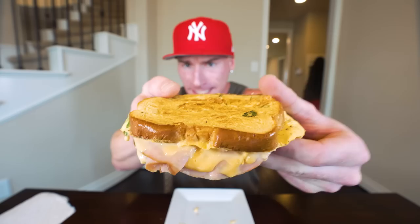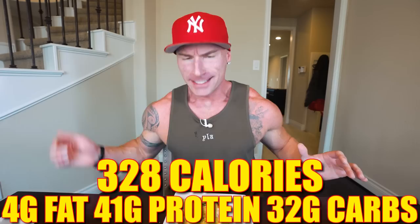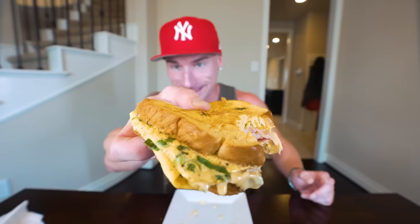You guys can't tell me that meal one is not a beauty — check that out. We got the melted cheese, the ham, the bread, and the egg, and when it all comes together like this it won't even feel or taste like you're doing your body some good. At our first meal of the day, what we're getting is just 328 calories with only 4 grams of fat. We get a whopping 41 grams of protein and 32 grams of carbs with 4 grams of fiber. A sandwich like this is the perfect way to start the day — keeping protein high at 41 grams and calories low at just 328. That's meal one — quick, easy breakfast.